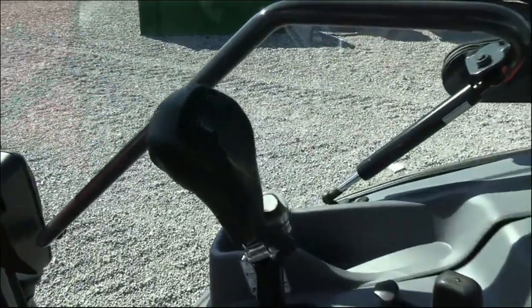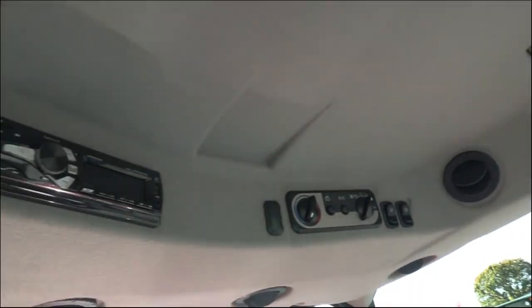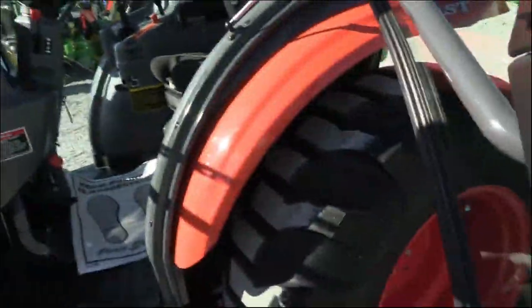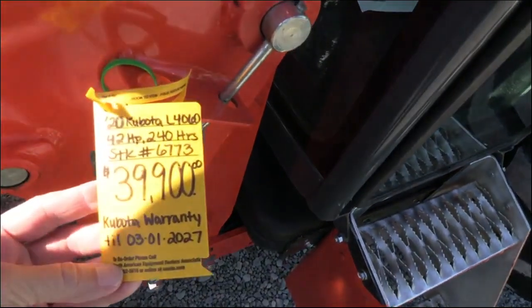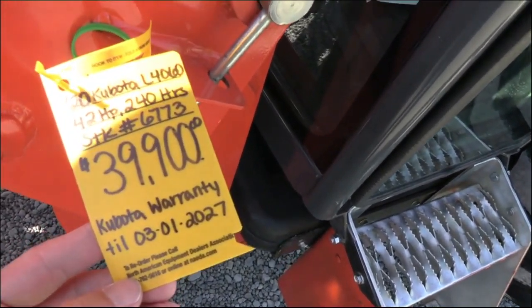There's a flip pedal for forward and reverse, and then all your three-point, loader, and rear remote controls are there as well. There's a button right there on the joystick to operate the third function on the loader. Up top you have light switches, climate controls, and a radio. Just about as close to new as we can get. Very sharp tractor. It does have some factory warranty left — looks like it runs into March of 2027.